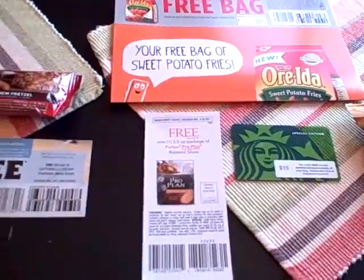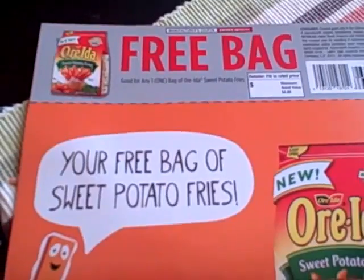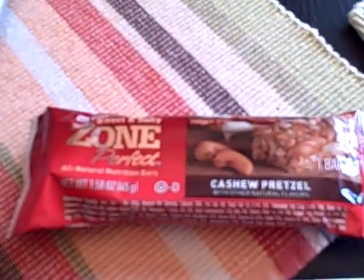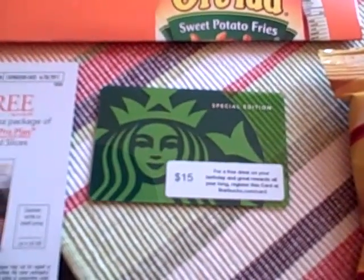So let's get started. This week we received a free sample of Folgers Special Roast coffee, a coupon for a free bag of Ore-Ida sweet potato fries that was on their Facebook page a while back, a free ZonePerfect cashew pretzel bar that looks pretty tasty, a coupon for a free Cotton-Ele moist wipes bucket, and also a coupon for a free package of Purina Pro Plan roasted slices dog treats.